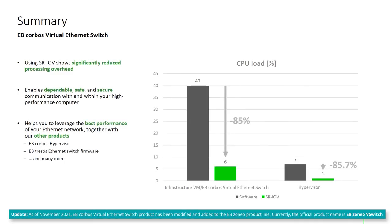To sum it up, the usage of the EB Corpus Virtual Ethernet Switch with SR-IOV shows a significantly reduced CPU consumption, with savings of approximately 85% in our measurements. On top of that, the EB Corpus Virtual Ethernet Switch enables dependable, safe, and secure communication.